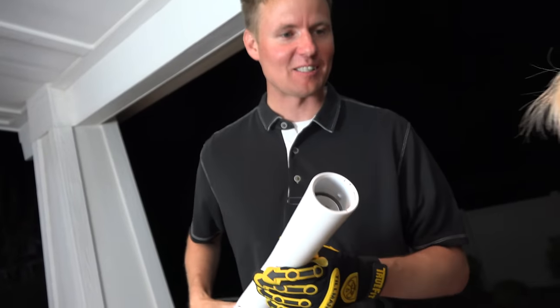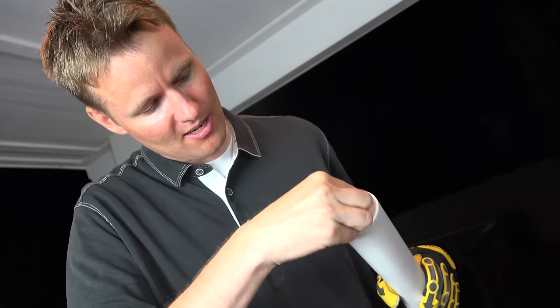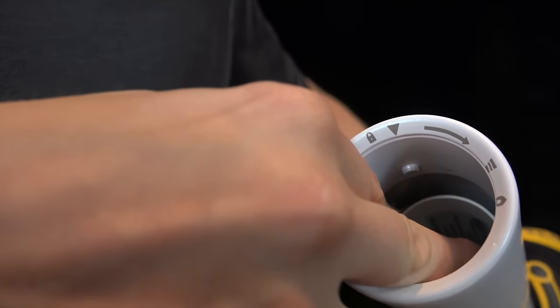I feel much better about cutting this open because it's safe when it's locked into place. This is flush with the end of it — imagine there's a gas can inside when you push it over to the flame part. It depresses in about an inch, and that pushes on this metal frame right there — you can see it depress.